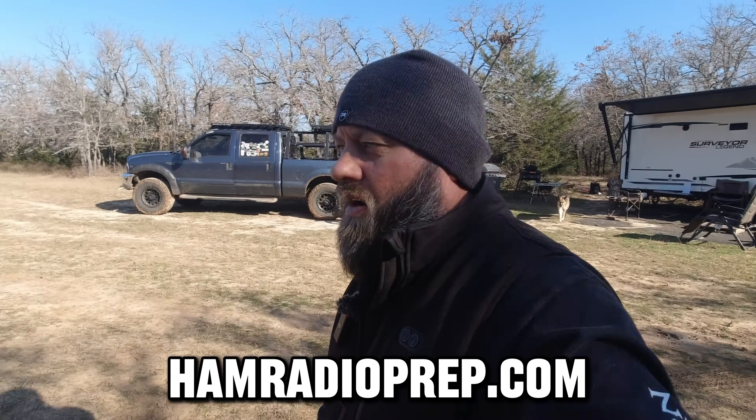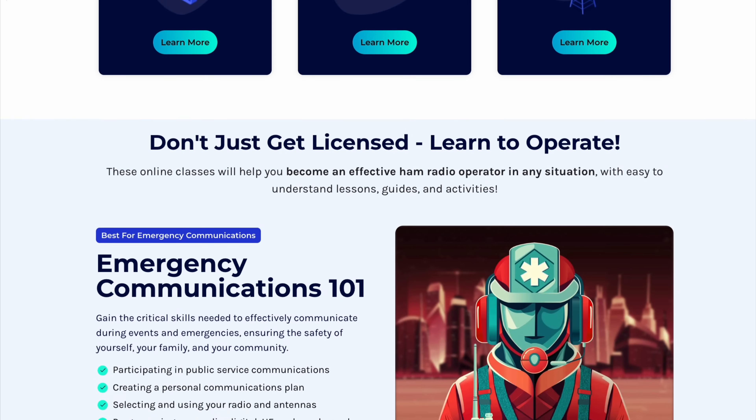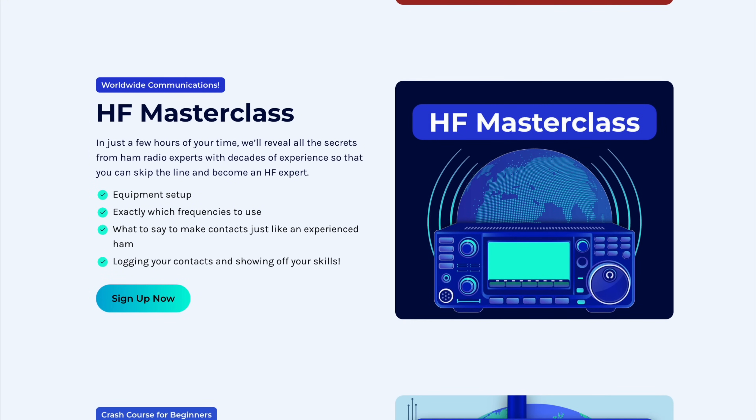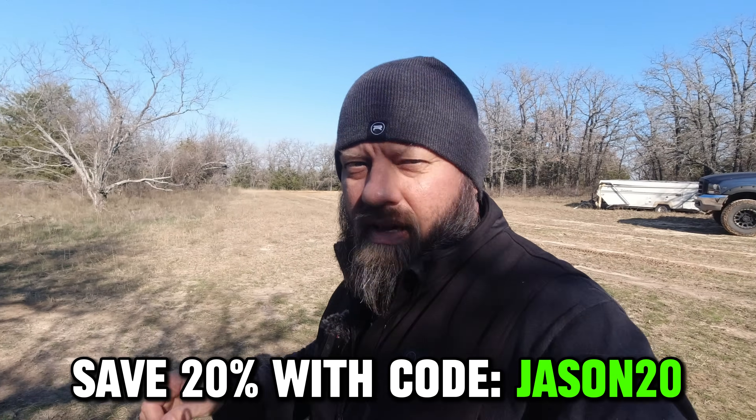Today's video is sponsored by Ham Radio Prep. If you don't have a license at all yet, check out hamradioprep.com — check out their license courses and license course bundles, which are bundled together for extra savings. You can always get an extra 20% discount with the coupon code Jason20. Thank you, Ham Radio Prep, for sponsoring the channel.